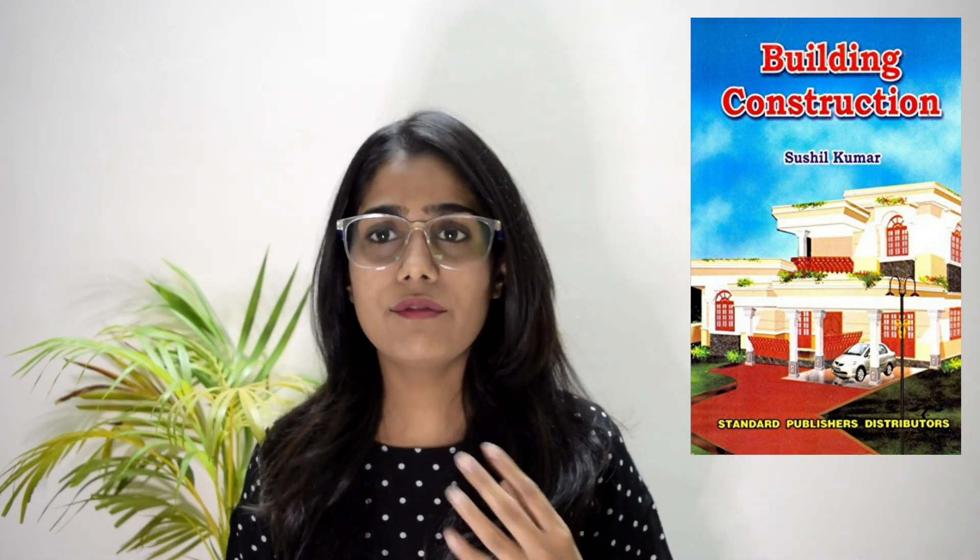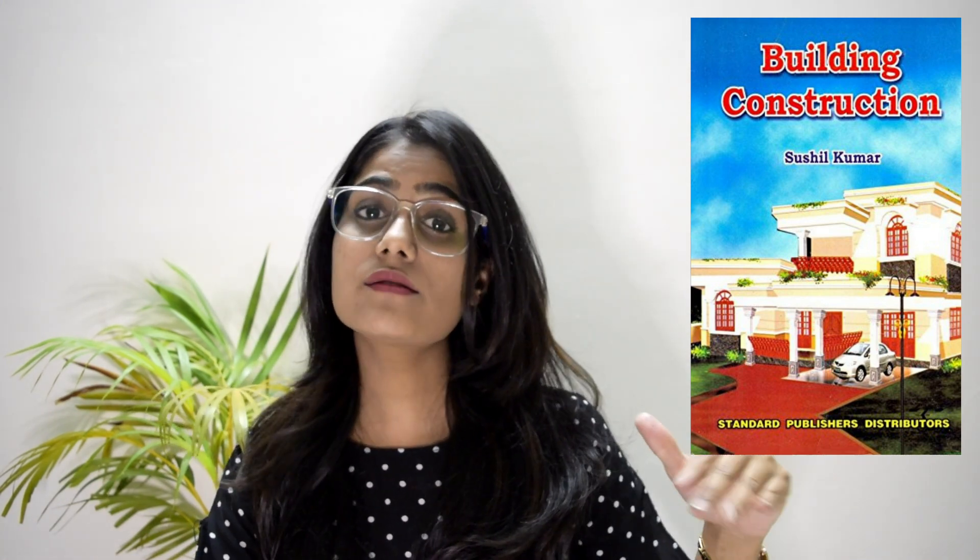Talking about the Building Construction book by Sushil Kumar — this is the book that will help you throughout your five-year journey. It has all the data you will require, from the basics to the advanced level of construction materials and building. This book will come very handy when you want to learn about construction details, construction techniques, or materials. So you should have this book with you.